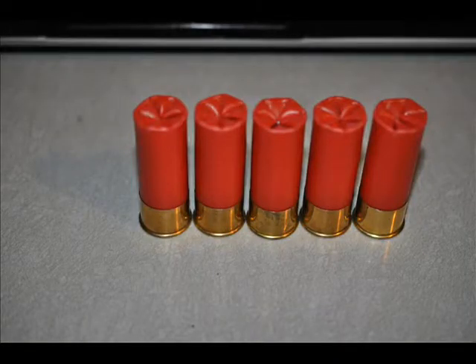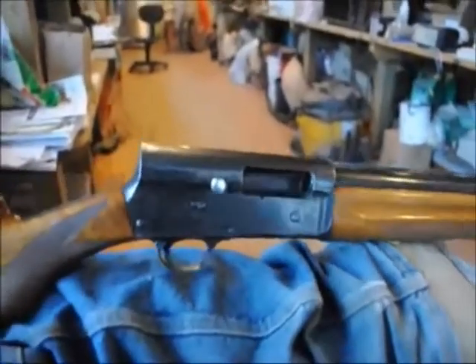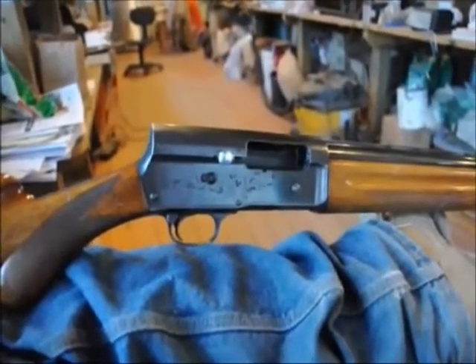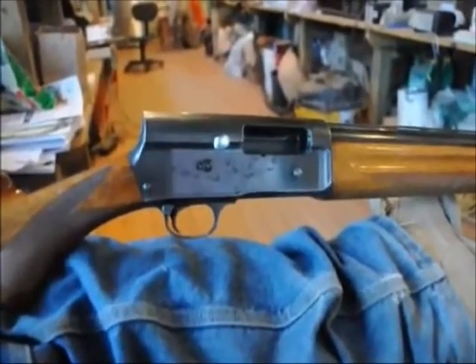It loads with five rounds of 2¾-inch 12-gauge shells. It can shoot both buckshot or birdshot. It loads from the bottom, and once you pull the trigger, it automatically ejects and reloads another shell. As fast as you can pull the trigger, it shoots a shell.